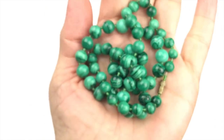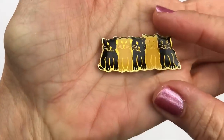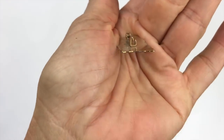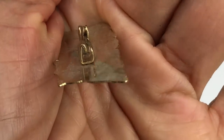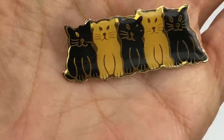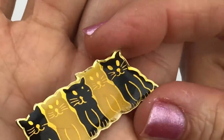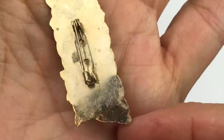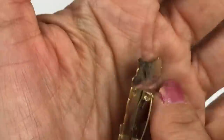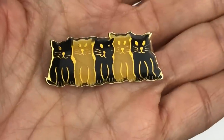Next is a very old pin. When I turn it over I see a C-clasp, which indicates it's very old. It has little kitties in black and yellow with an enamel covering, and it's in great shape. There are no maker's marks, but it kind of reminds me of Laurel Burch designs.